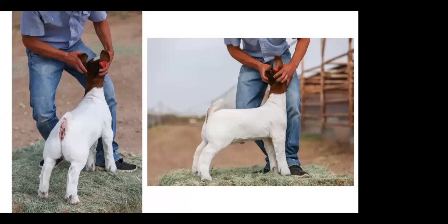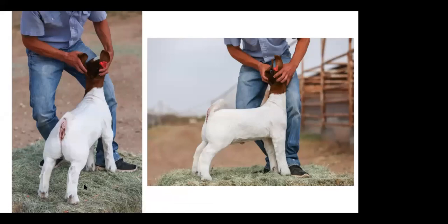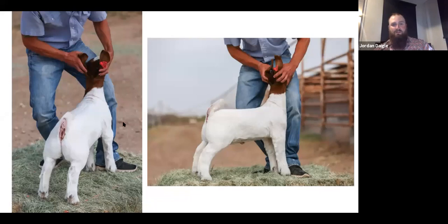Question about wearing logos or farm branding on your clothing or hat — personally I don't see a problem with that. It'd be kind of whatever you're used to doing at a county show or district show. Rachel mentioned she personally doesn't have an opinion either but will ask Brent, and if there's any discouragement against it, they'll put it on the website.